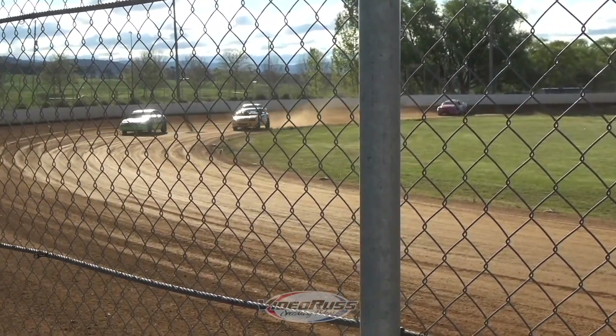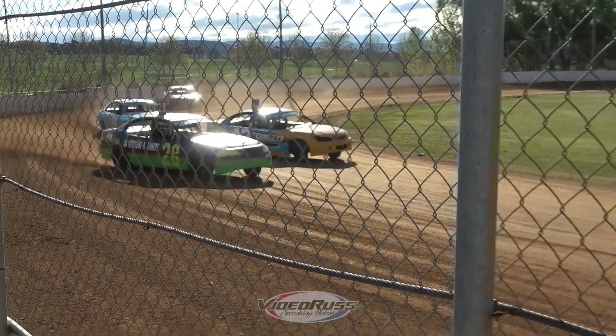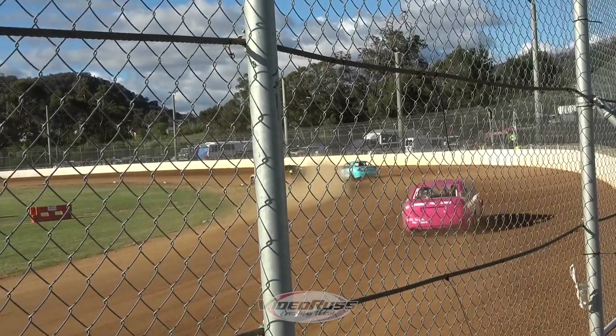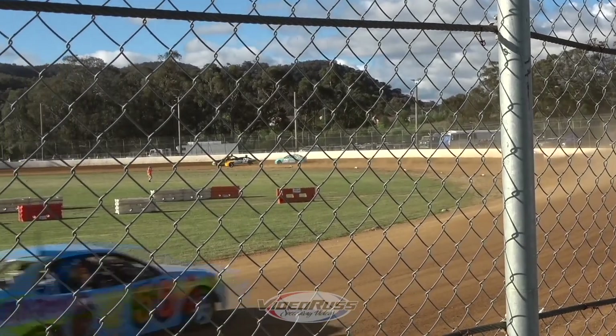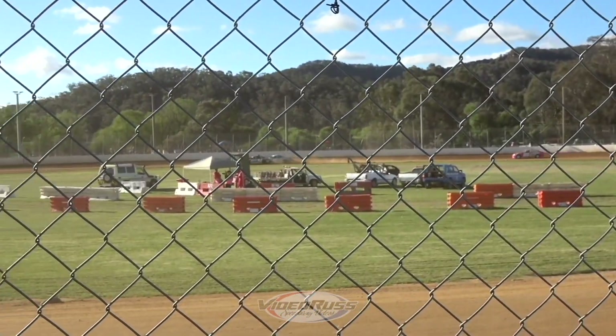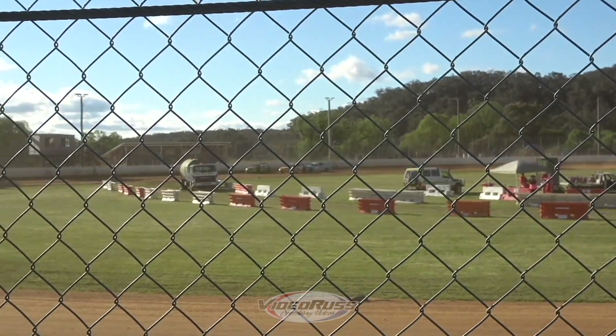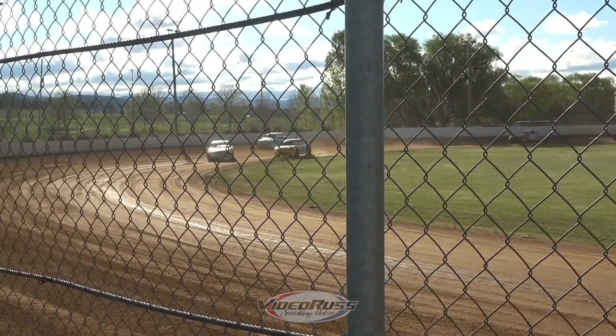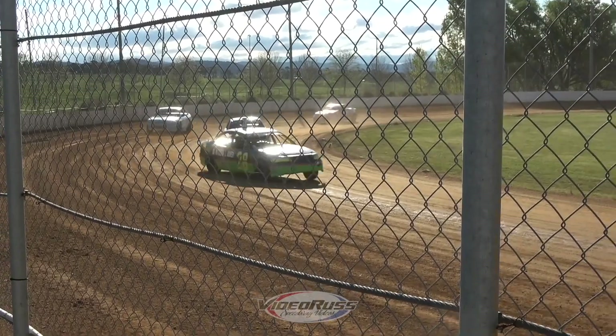We've got 65 coming through. 56. 69 trying to sneak up the inside in turn one. 42 on the inside of turn three — they come down. Can he make it work? Can he make it work before we get to a check? Oh, they're all coming in hard. We've got 28, 42 and 66 to round out that one. Awesome racing — how good is that?